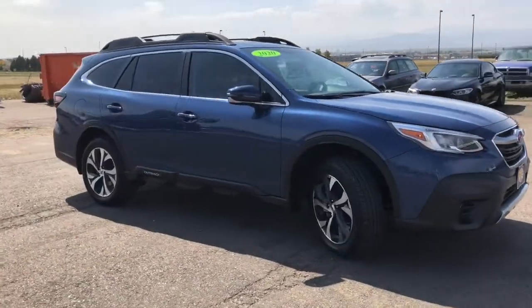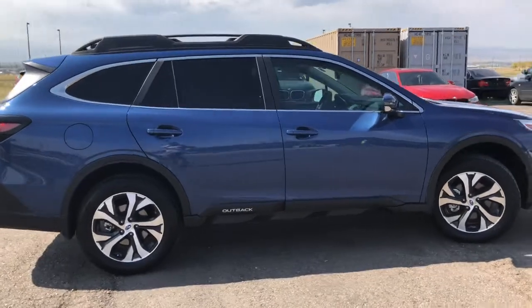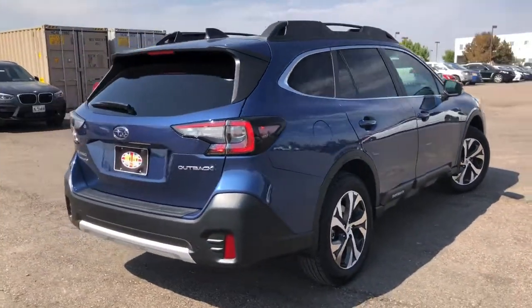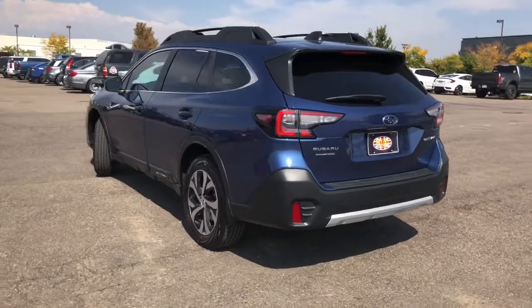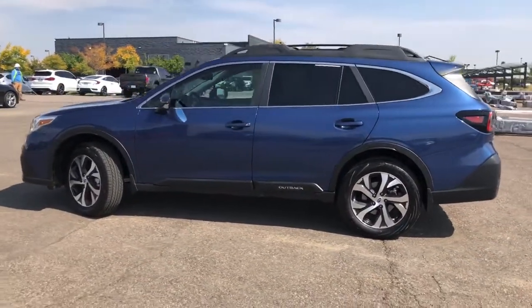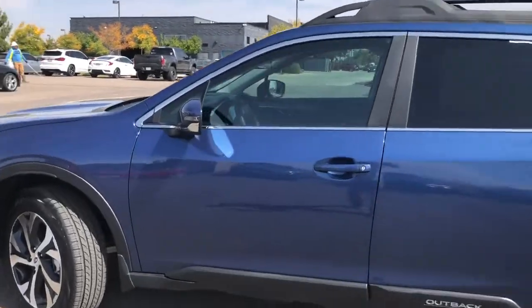This vehicle comes equipped with a sunroof, backup camera, alloy wheels, auto-dimming exterior mirror with approach light, and distance-pacing cruise control. This vehicle is painted in abyss blue pearl with a titanium gray interior color. You can find more information about this vehicle at www.miniofloveland.com or give us a call at 970-292-5200.